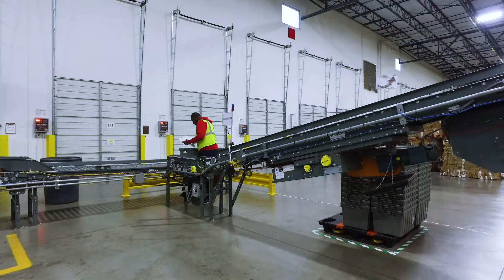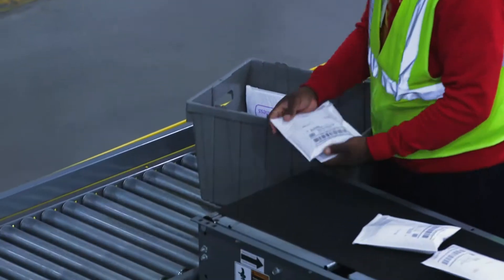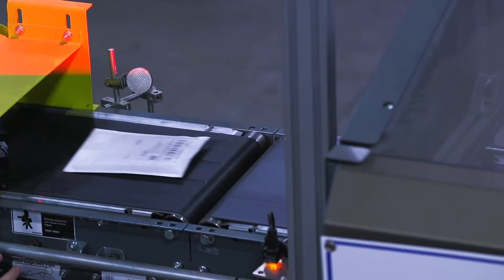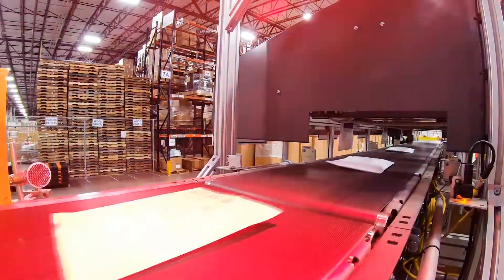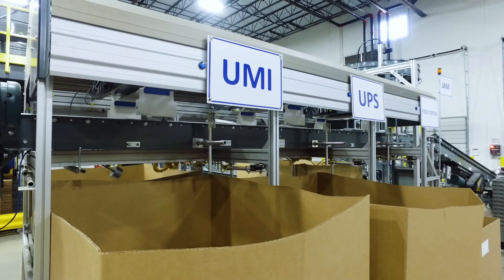The sweep sorter can process up to 45 packages per minute. Every package is scanned and automatically sorted by carrier for shipment. Larger package sizes are conveyed and automatically sorted by carrier for truck loading and transportation to the customer.